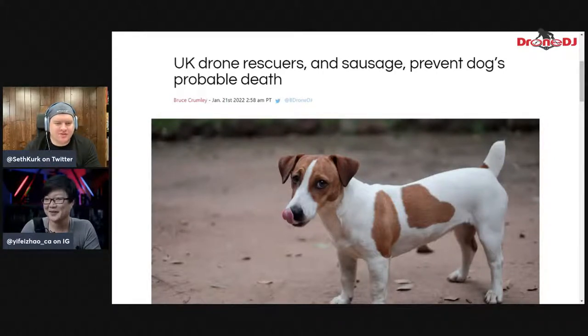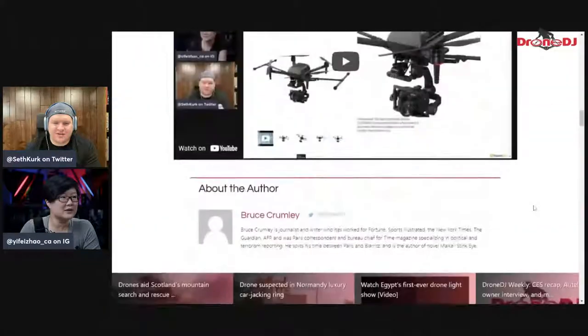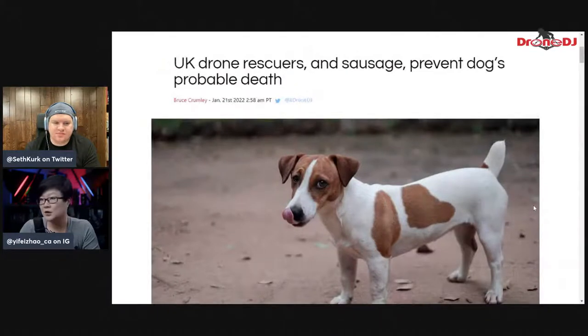Do you know what drone that was? It looks like it was a Mavic 2 or Mavic Air 2. We'll post the link in the video description — there was another complete news story where you can actually see the two ounces of sausage along with the actual drone. I believe it was a Mavic 2, because I saw a couple of articles with the image of the sausage. At first, when I just saw the title, I was thinking — is it a sausage, or is it the sausage type of dog? I couldn't figure it out until I actually read the story.